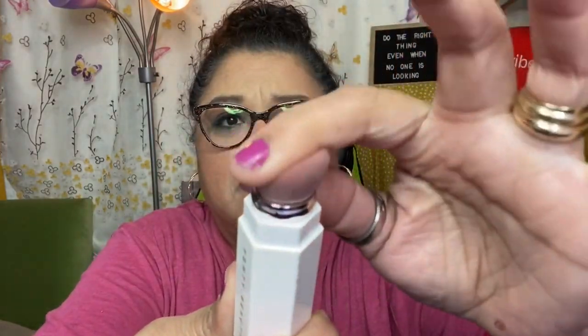The next item is from Fenty Beauty — the Portable Contour and Concealer Brush 150. It's a magnetic retractable contour and concealer brush that attaches to your favorite Matchstick Matte Skin Stick for seamless sculpting and blending. It retails for $24. It's very small, like a condensed kabuki brush.